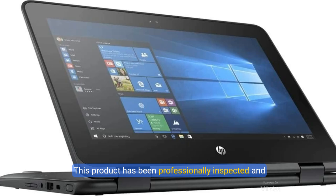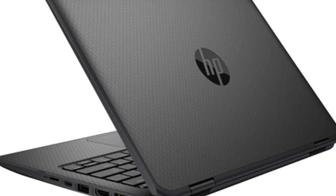This product has been professionally inspected and tested by Amazon-qualified suppliers. The product may have minimal scratches or dents and a battery with at least 80% capacity. Box may be generic and accessories may not be original, but will be compatible and fully functional. This product is eligible for a replacement or refund within 90 days of receipt if you are not satisfied.